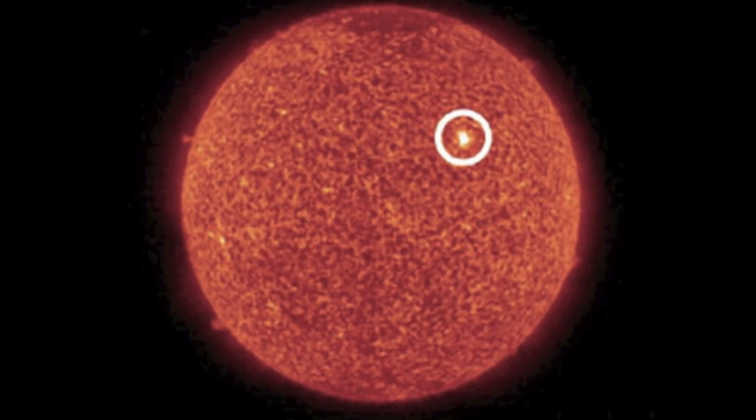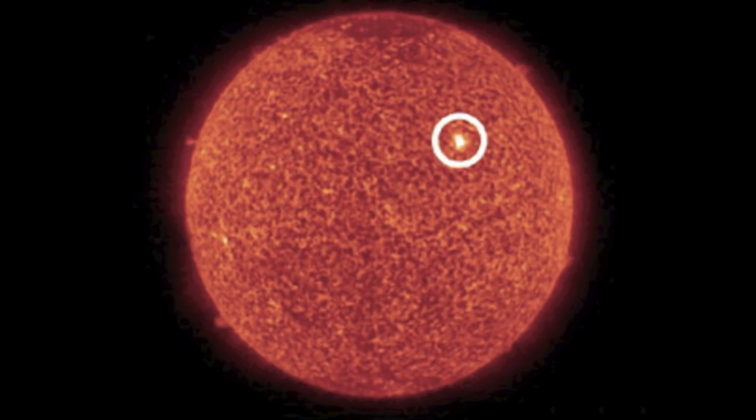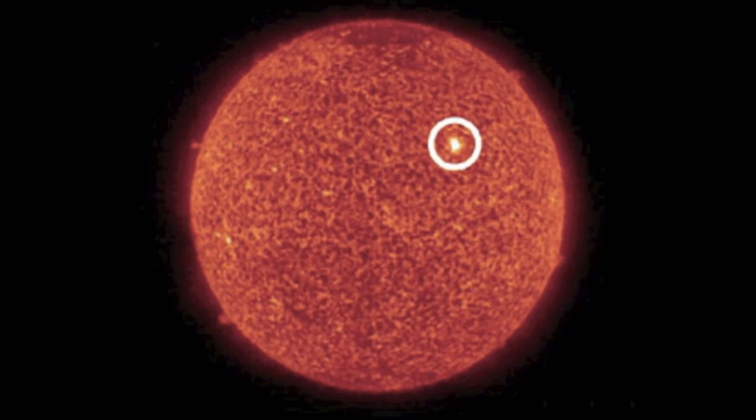When a team of Japanese astronomers were combing through four-year-old solar data, they never expected to find a giant sunspot with strong magnetic iron atoms on it, nor did they expect this sunspot to be the strongest magnetic field on the surface of the Sun.